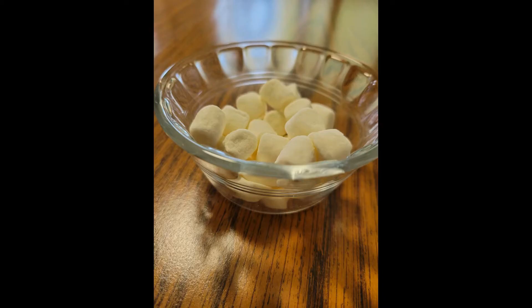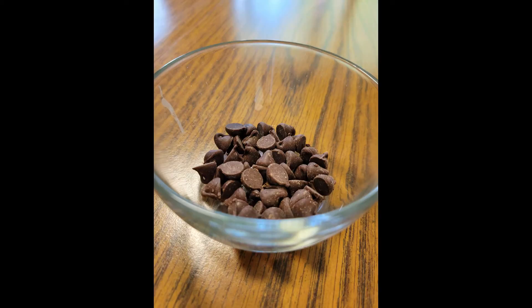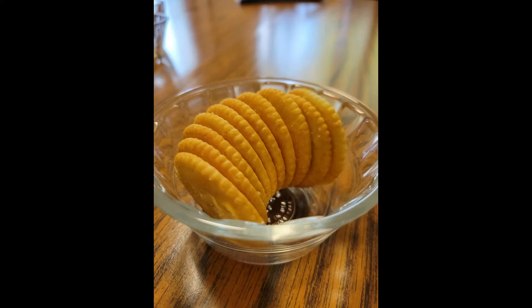I bet you have everything you need at your house to have a counting snack! A counting snack? What is that? It's a fun way to make yourself a little snack. I chose several things that I like to snack on, just little things. Here are a few pictures of some of the things that I chose. I'm going to have a little bit of each of these snacks, but in order to choose how many of each of these foods I get to snack on, I'm going to use my dice. I'll roll the dice and see what number lands on top, and that's how many of that snack I'll get.